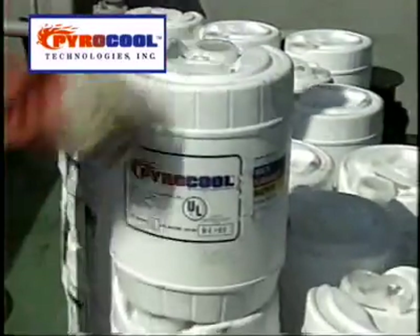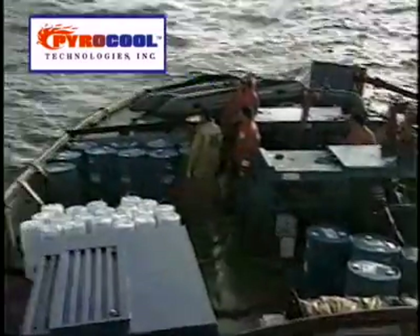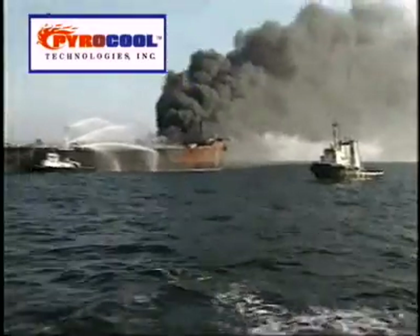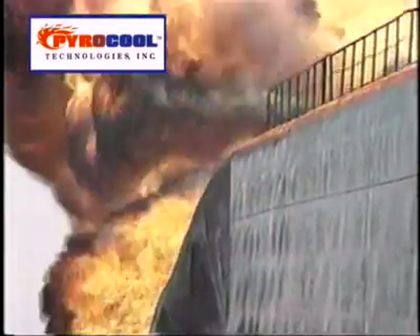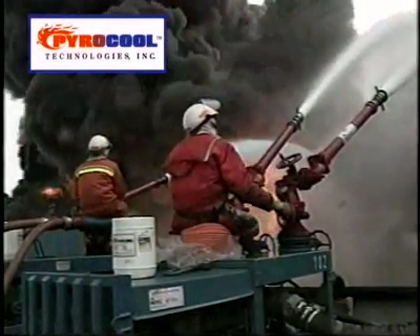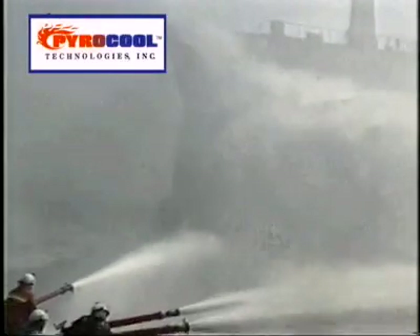Lloyds thought it was going to take two weeks to extinguish the fire using conventional foams. Schmidt, who's been in business for over 150 years, used solely PowerCool — nine 55-gallon drums — to extinguish this fire in 12 and a half minutes. They saved over 80% of the cargo on board that vessel.